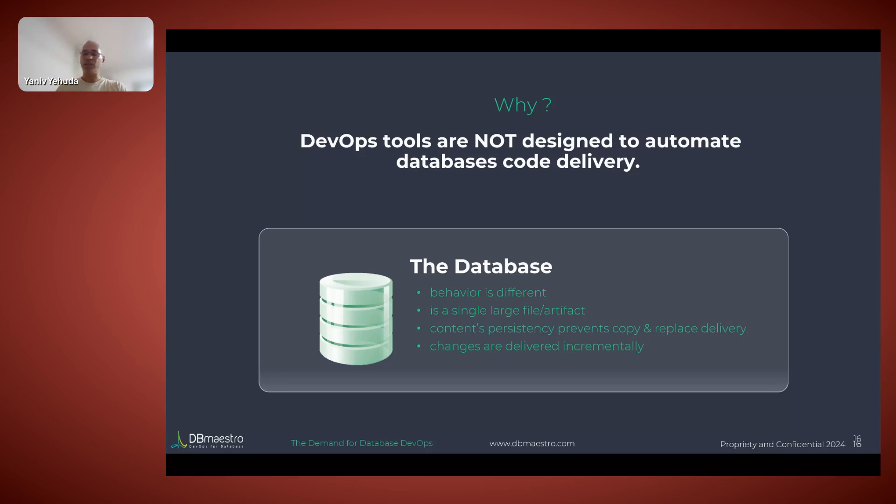Why does this gap exist, and why is it different for databases? The database, unlike a piece of code or even compiled binary, is different by definition — it's not a simple file you can copy. A database might manifest on the operating system as a terabyte-sized single file. You can't save it in source control and keep copies because you'd consume all your storage instantly and couldn't manage versions. And you can't copy a database from one environment to another because you'd overwrite all your existing data — your crown jewel. So changes need to be delivered incrementally.